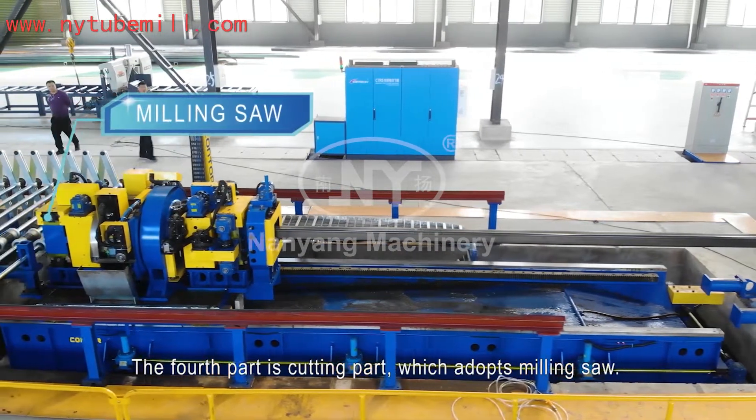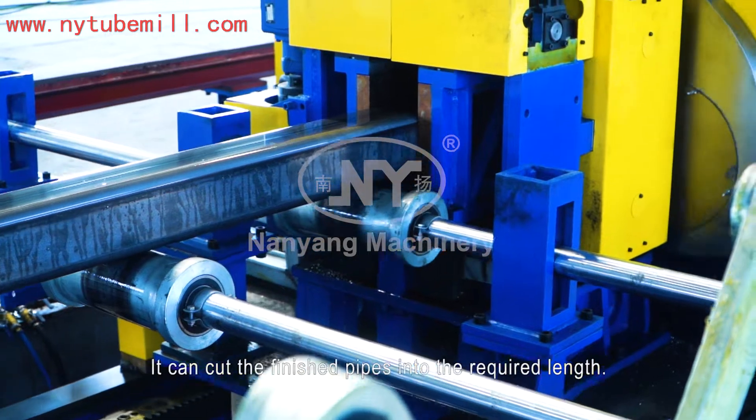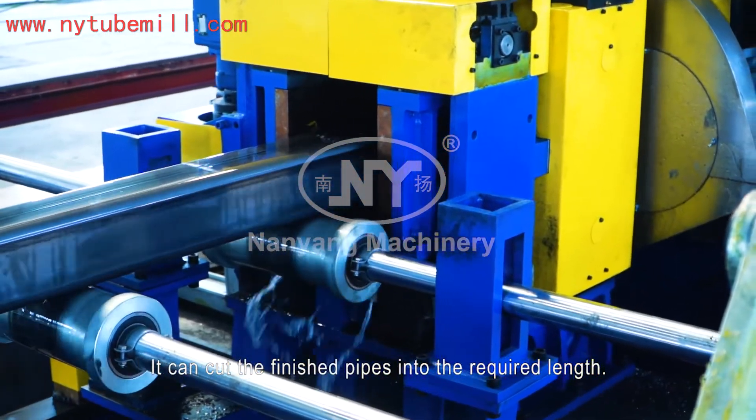The fourth part is the cutting port, which uses a milling saw. It can cut the finished pipes into the required length.